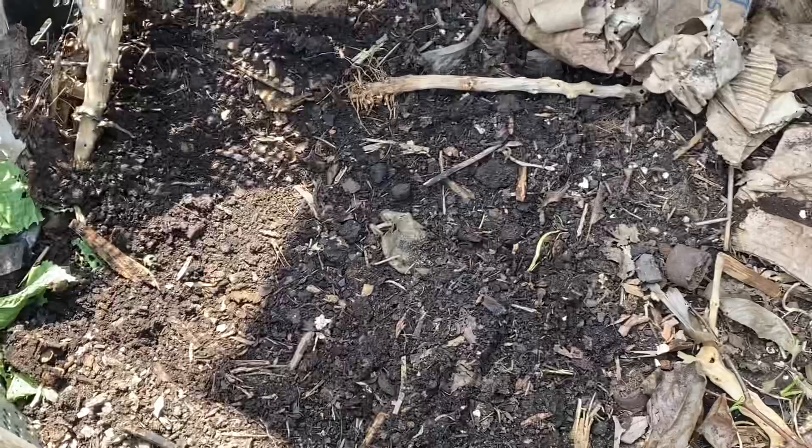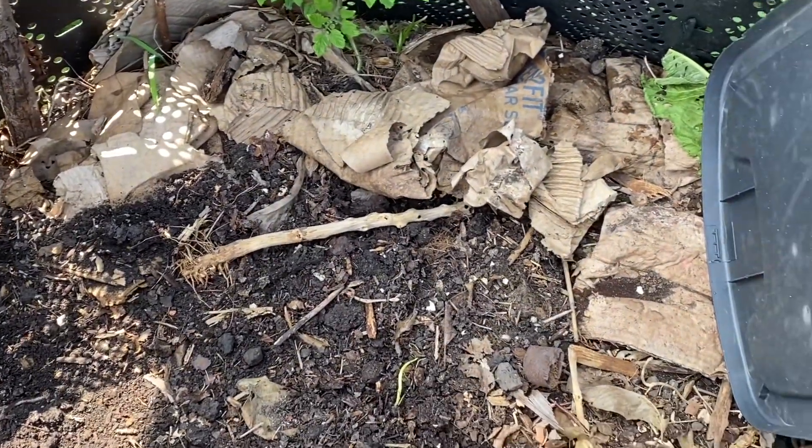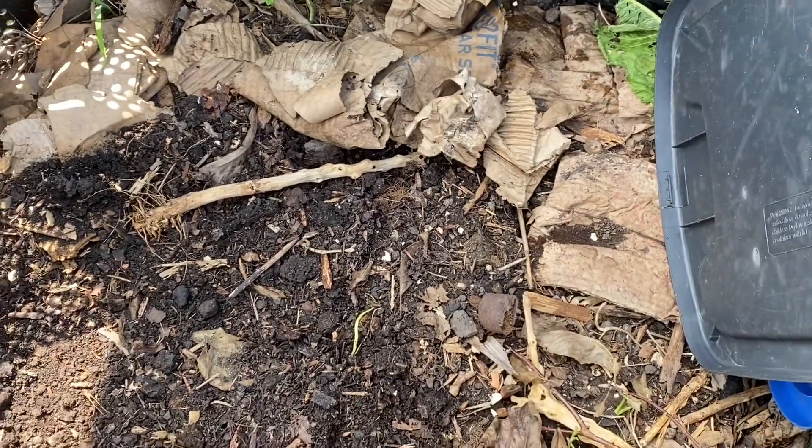You want anything you throw in here to decompose fast. You can see a little bit of cardboard — that's just to keep some critters out.